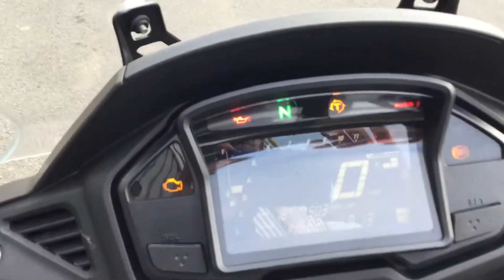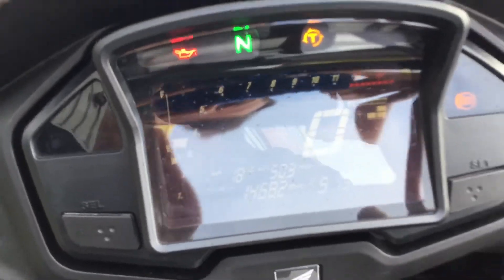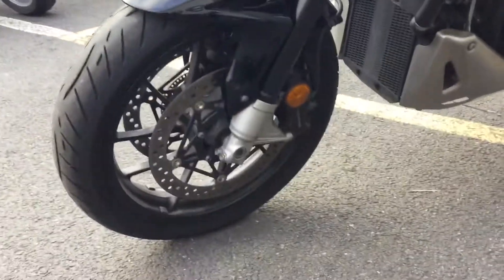We've just turned on the dashboard there and let it calibrate to life. It's got 14,682 miles — not too bad at all. It's a 2016 bike.